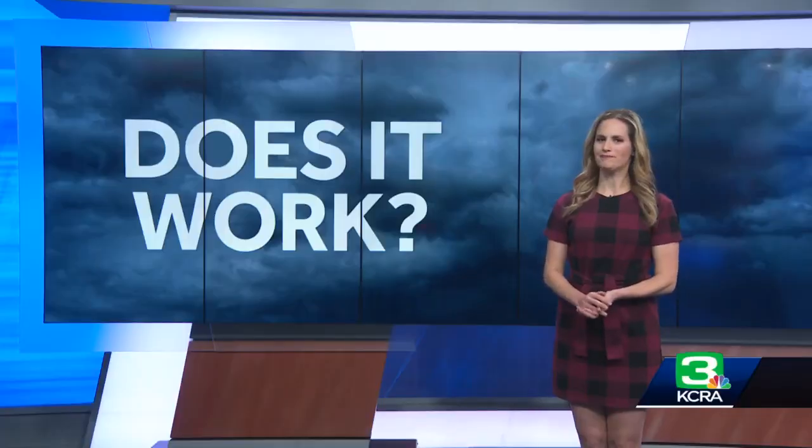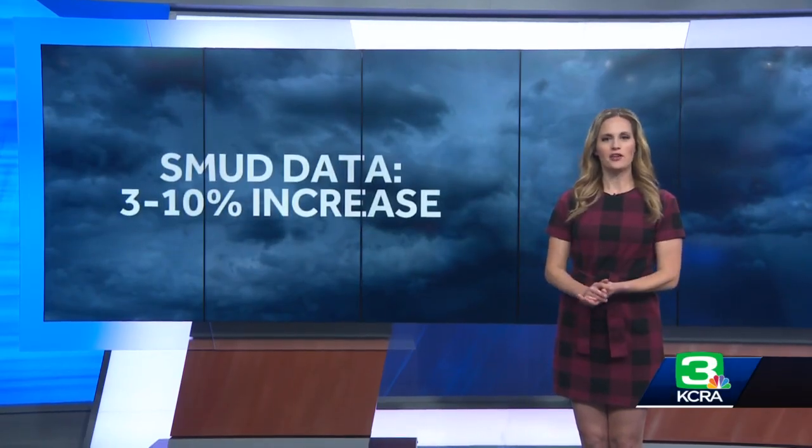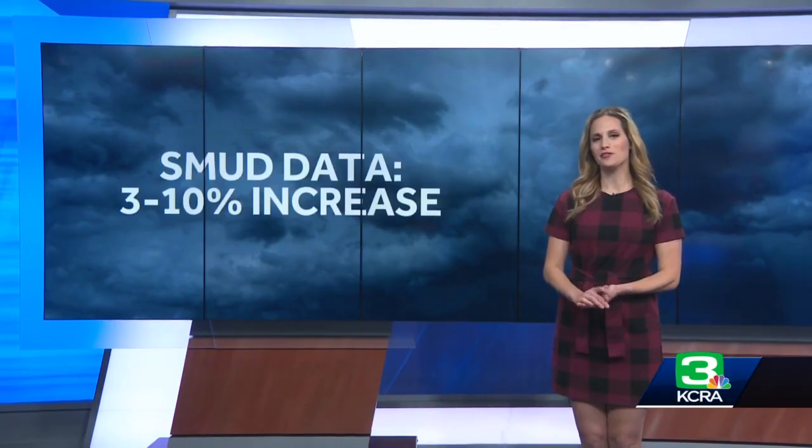But now the question — does it work? Cloud-seeding has been used off and on by many countries since the 1940s, but only recently did research confirm that cloud-seeding can cause a cloud to produce rain or snow when it otherwise would not have. According to Caitlin Bedner, who manages SMUD's cloud-seeding program, cloud-seeding projects have resulted in precipitation increases of between an average of 3 and 10 percent.